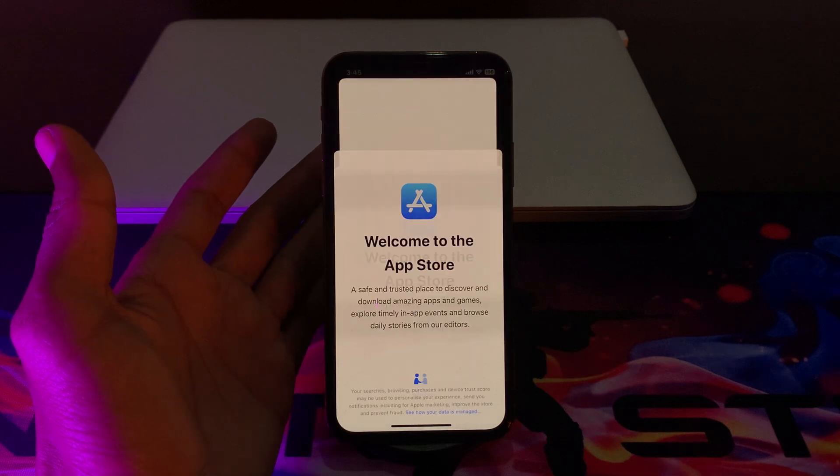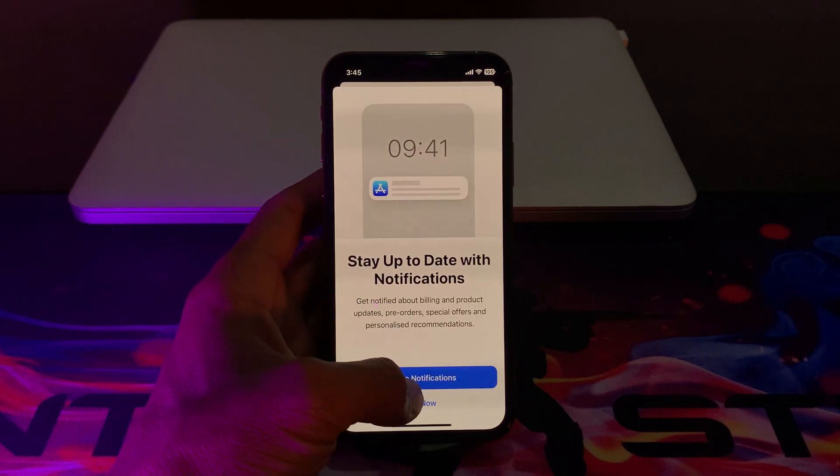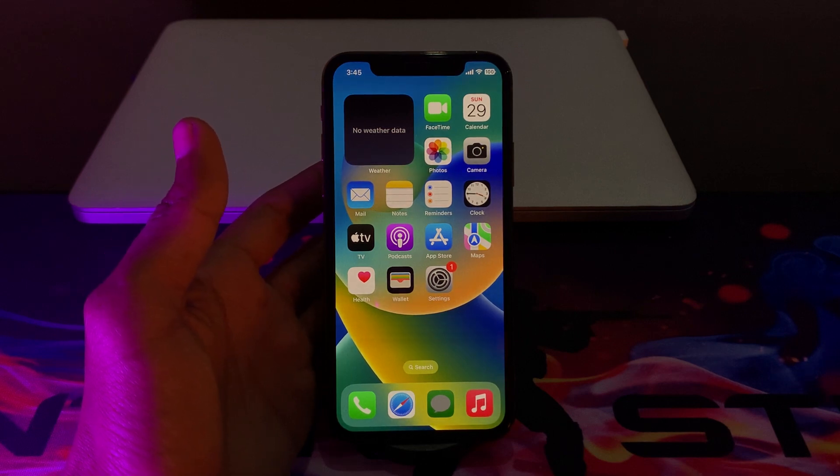The next step is to go to your App Store, turn on your Wi-Fi or data, and make sure that you update all the apps you have downloaded on your iPhone. If there is any app asking for an update, make sure that you update all these apps.